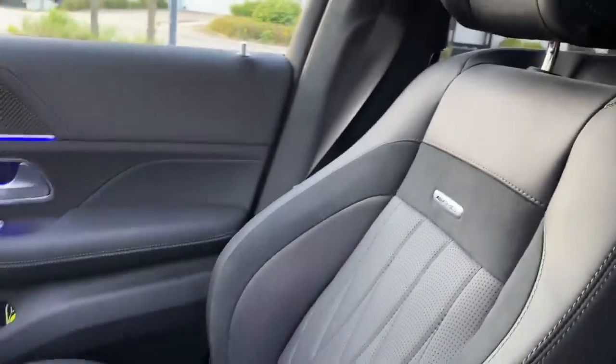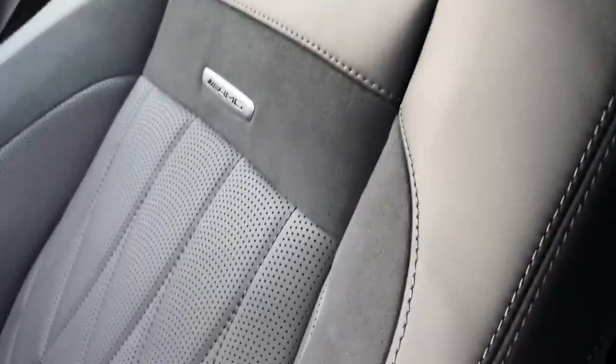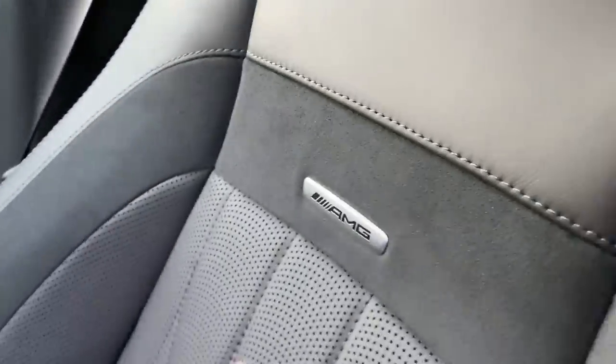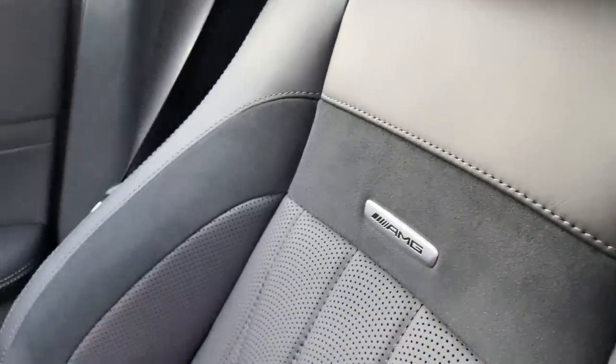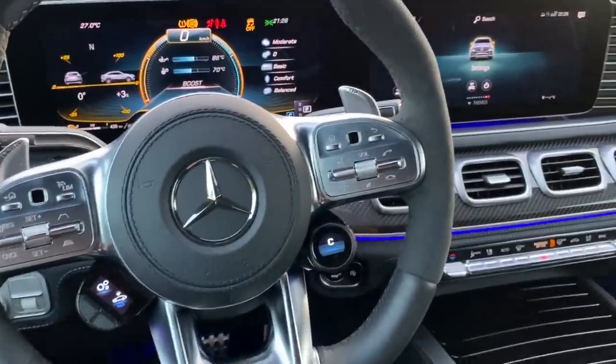Instead of the panorama roof we have the Dinamica roof option here, which is also sporty and looks very nice, but I would definitely prefer the panorama. The seats are very beautiful and comfortable — these are massage seats, heated and cooled, with the AMG badge, finished in full leather trim with black stitching and Dinamica, also known as Alcantara. That's basically the front row interior — comment down below if there's anything you don't like.